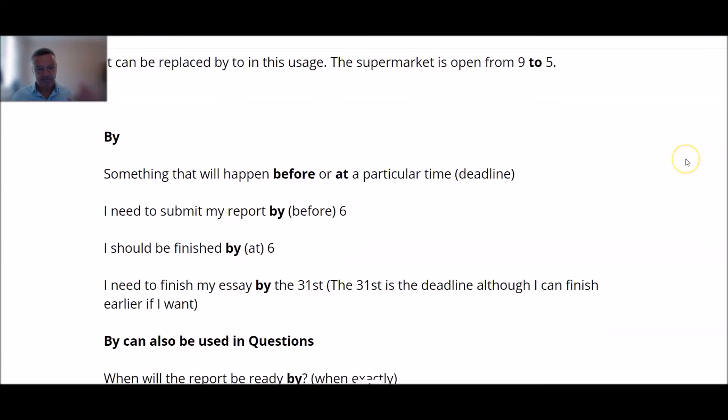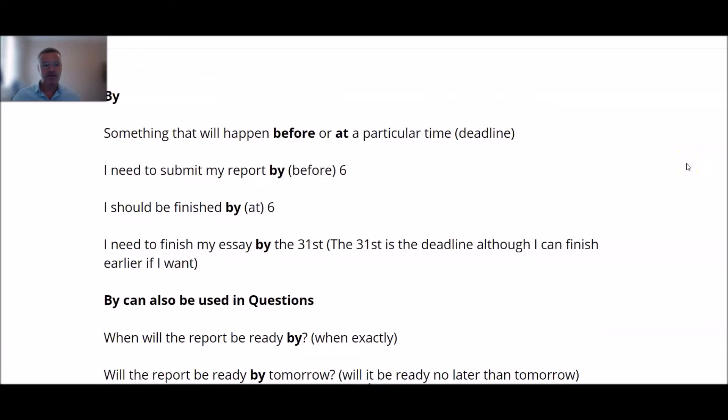Now if we look at 'by', this is about something that will happen before or at a particular time — a deadline. For example, in the office: 'I need to submit my report by 6.' This report needs to be on the boss's desk before 6, or at 6 exactly — not 6:01 or 6:02. So either before 6 or at 6 precisely. You could say: 'I should be finished by 6.'